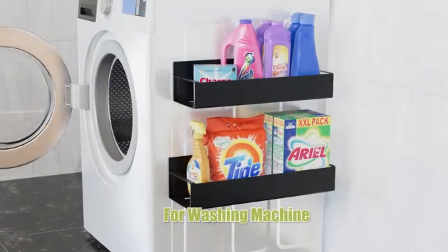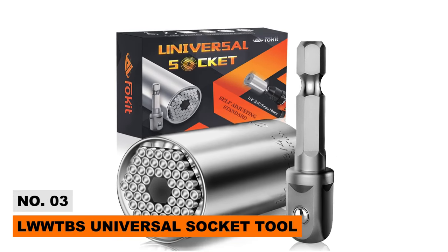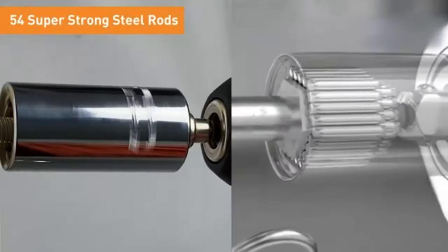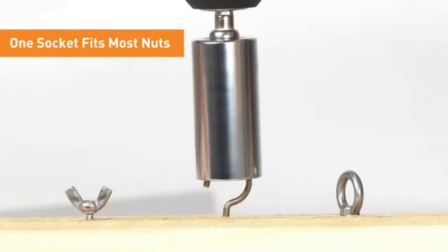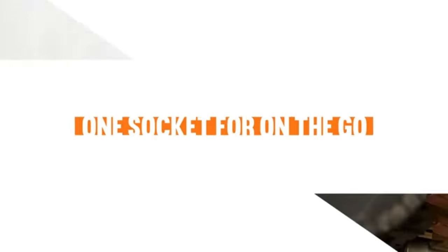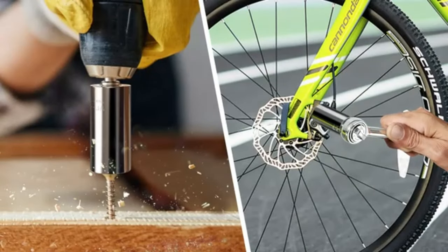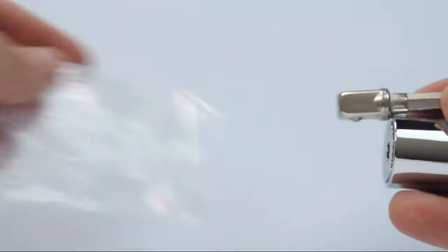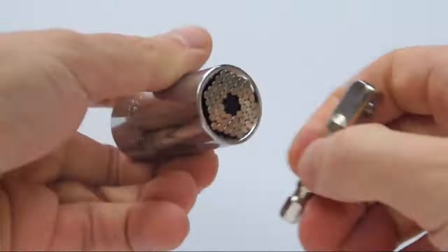Number three: LWWTTBS Universal Socket Tool. This universal socket tool is the perfect alternative to carrying a bunch of bolt-tightening tools. It features an incredible design that allows you to tighten any kind of nut by just pressing it against it — the device pushes back the pins and adapts to the nut's shape. It can fit any bolt: wing, hook, hex, or square nuts, and even handles rusty ones with no problem.